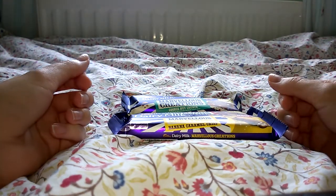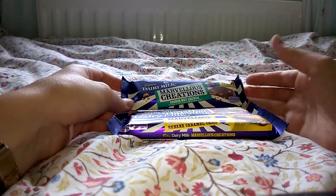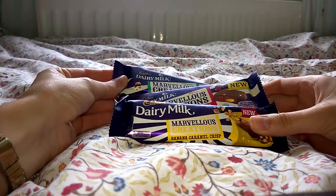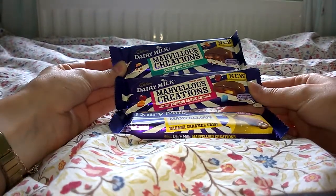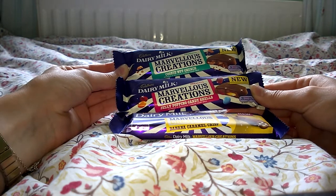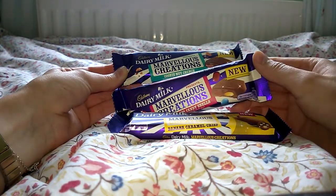Hello and welcome to my first ever video. In this video I will be reviewing Dairy Milk's Marvelous Creations chocolate bars. These are fairly new on the market and I'm sure these flavours have only been out a few weeks at most, as you can see from the 'big new' on the packaging.